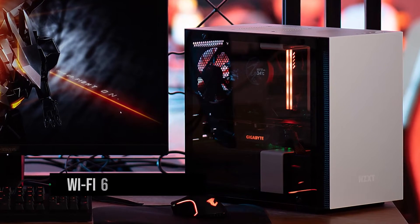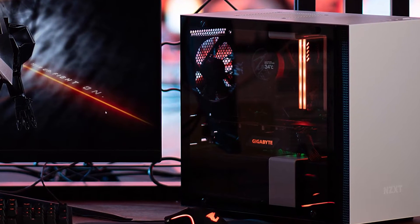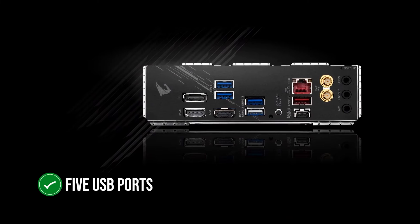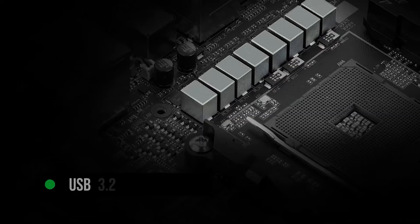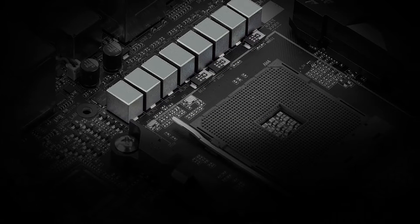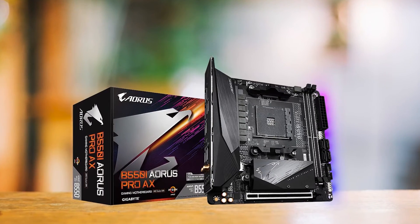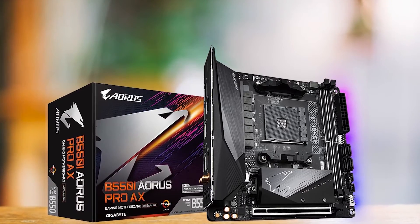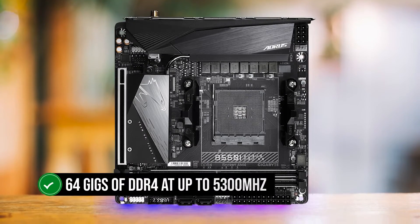The Aorus Pro also supports Wi-Fi 6 and Bluetooth 5.0, providing fast and reliable wireless connectivity. On the rear, we have access to five USB ports, along with a USB 3.2 Gen 2x2 Type-C port. It would have been nice to see a couple more ports. Memory overclocking is also quite decent — while it only has two DIMM slots, the B550i Aorus Pro supports a maximum of 64GB of DDR4 at up to 5300 MHz.